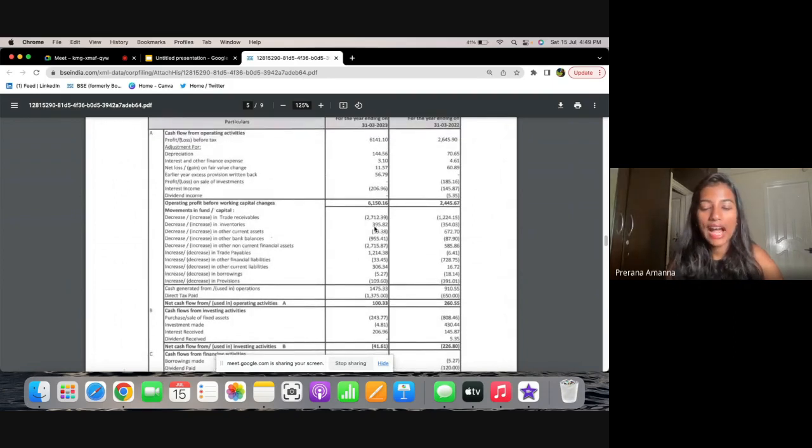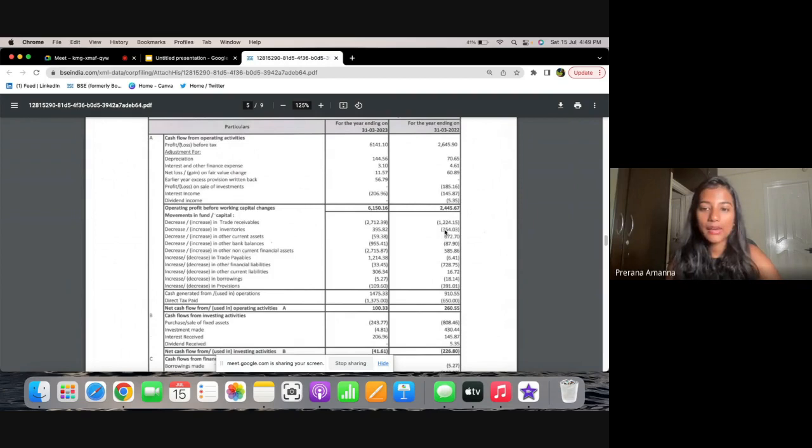The only red flag I have is that trade receivables have increased a lot — from about 12.24 crores last year, meaning the cash conversion time from selling product to dealers or retailers has increased. Although the debtor days have improved from around 122 to 107 days, this is still the one flag I have. Inventories increase is not a big deal because they're setting up a new warehouse and storage facility for raw materials, so increased inventory makes sense in that context.